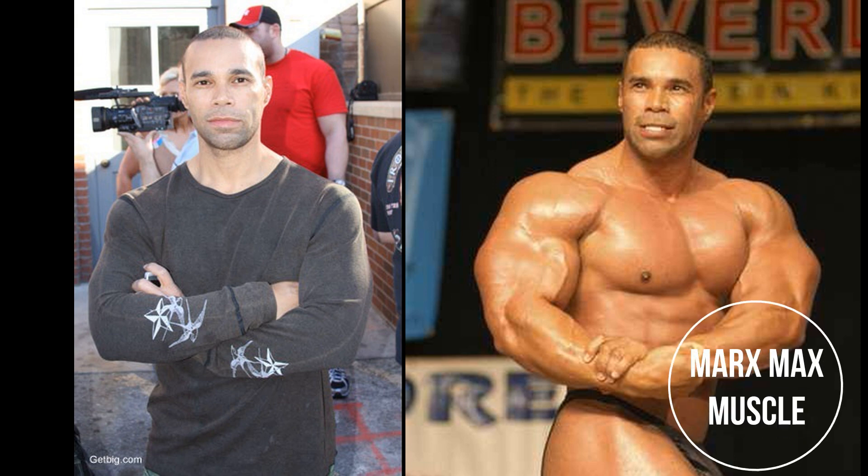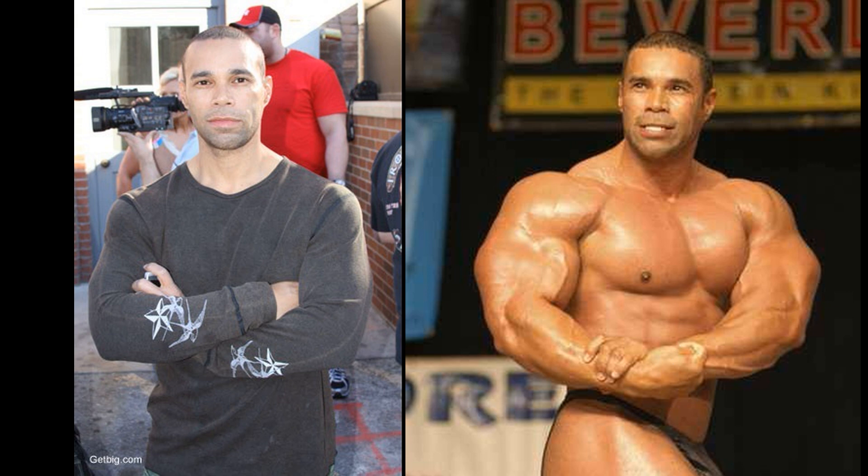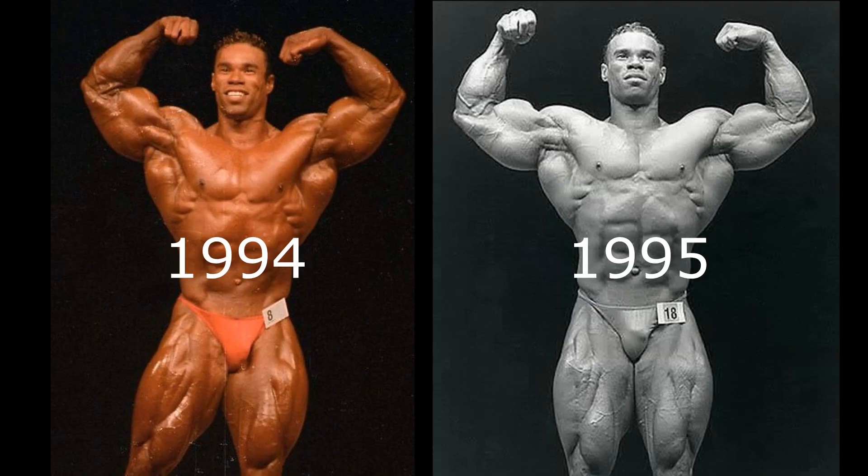Hello everyone, Mark here with Mark's Max Muscle, and of course this is part two of our search to find the greatest version of Kevin LeBron as far as the Mr. Olympia is concerned. We're not going to waste any more time, so we're just going to dive right into the action. The first video featured 1992 versus 93, so today is 94 versus 95, and his placings were pretty close here.